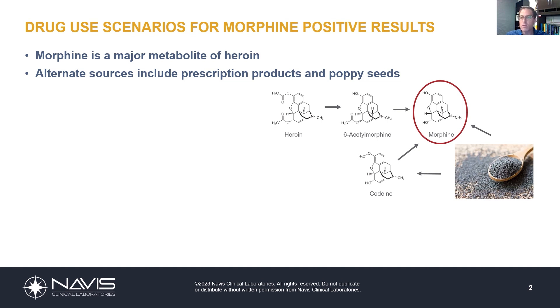An often overlooked source of morphine is poppy seeds. Poppy seeds contain traces of morphine and also traces of codeine. If you're ingesting products that contain poppy seeds — bagels, pastries, salad dressings — you will be exposed to these chemicals, and they'll be detectable in biological specimens.